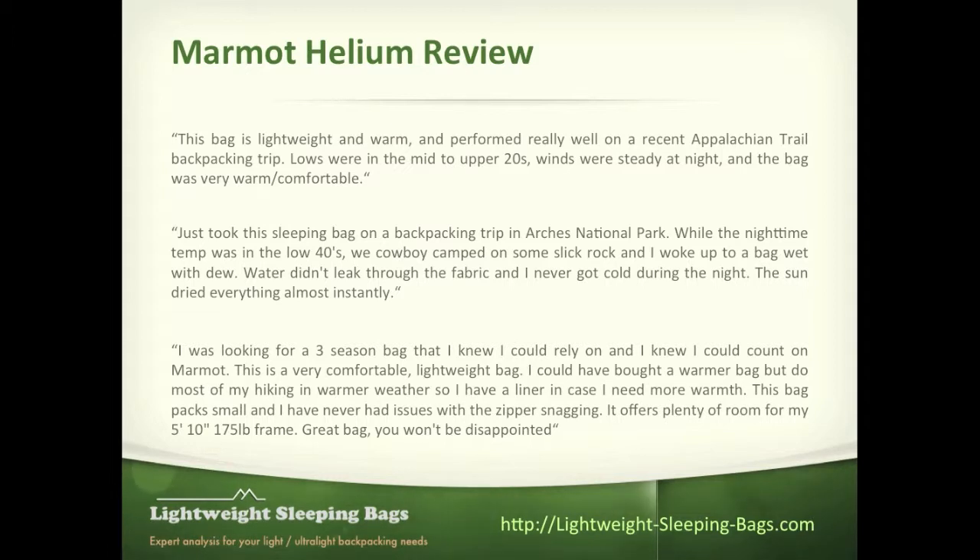The second reviewer talks about how the sleeping bag was taken into Arches National Park. When they were there on their campout, they had some moisture and dew. When they woke up, the bag itself had dew over it, but none of the moisture had actually penetrated the fabric and gotten into the down, which would have made for a very uncomfortable night. The bag had no penetration from the moisture, and the dew went away very quickly once the sun came up.